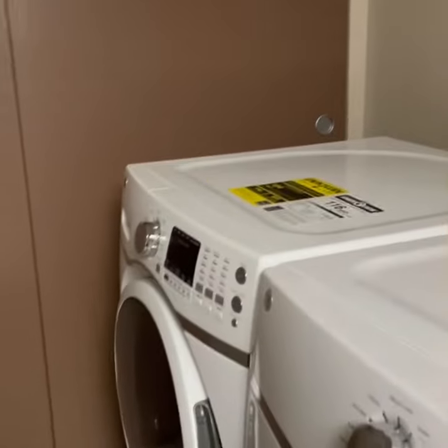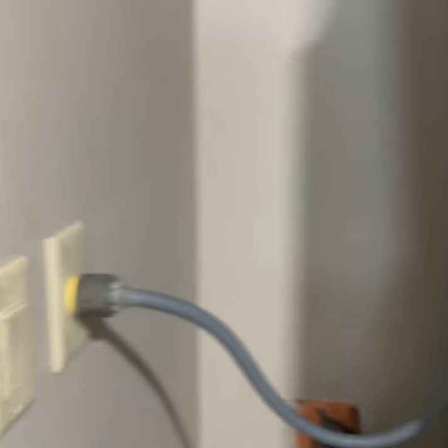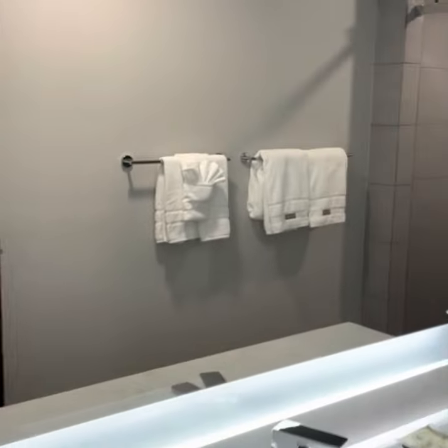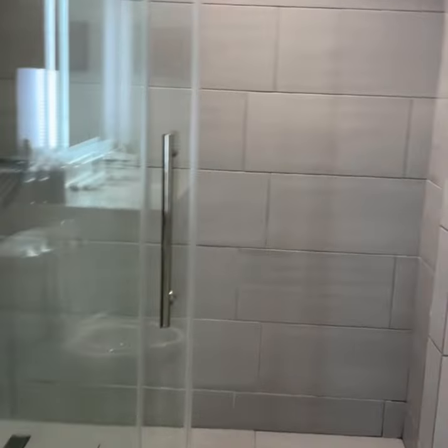This is the laundry room. I love it — especially having four kids, we need a laundry room. There's also a utility closet here. Wait till you see this bathroom — so modern, high-tech. Look at that bathroom, look at that shower, the floor — they outdid themselves.